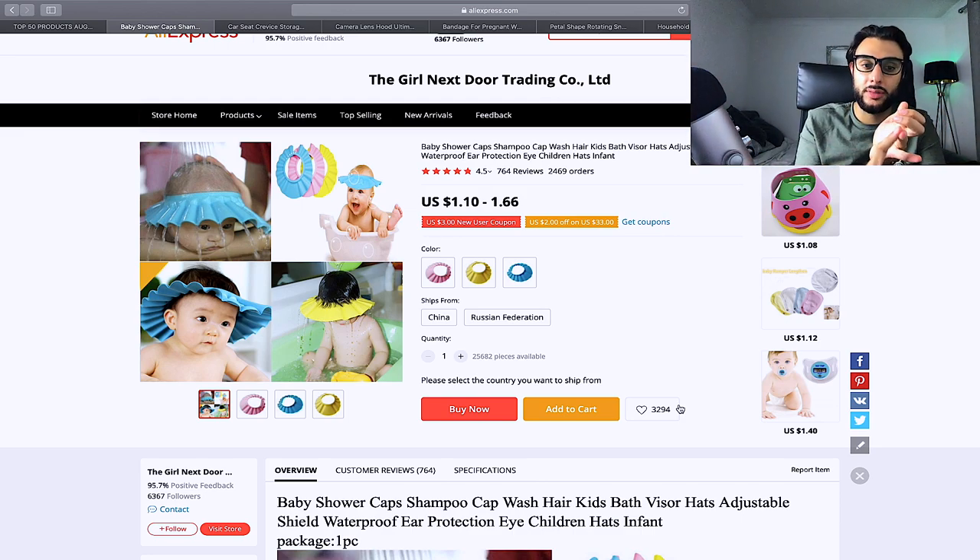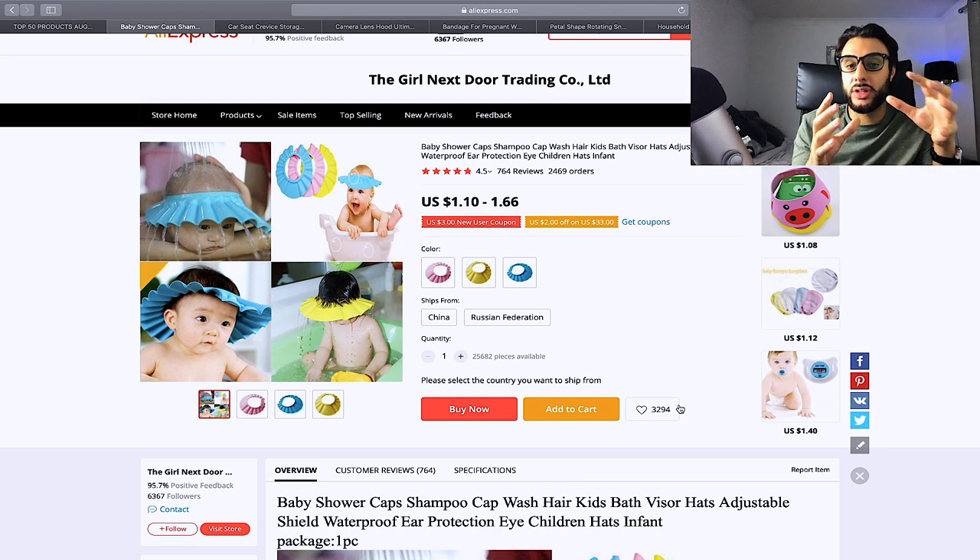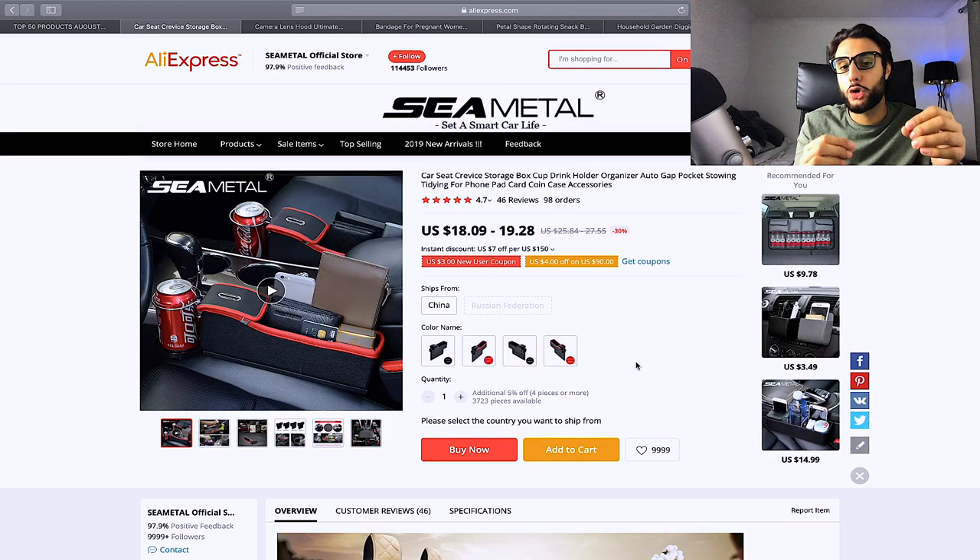The next product is this baby shower cap that stops shampoo from going in the baby's eyes and water from going in their ears. It comes in blue, pink, and yellow and is very important for newborns. Target mothers in the last 18 months, baby shower, Mother Care, and Pampers. Price it at $14.99 to $17.99.